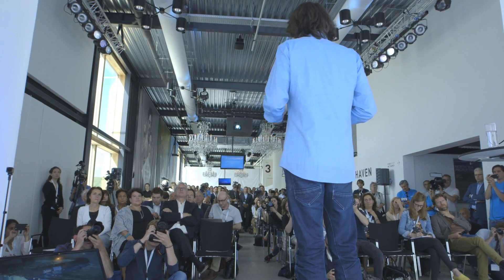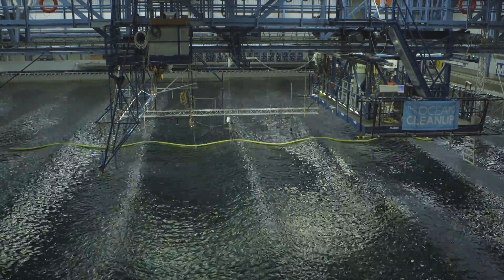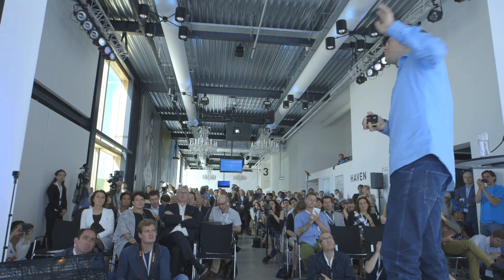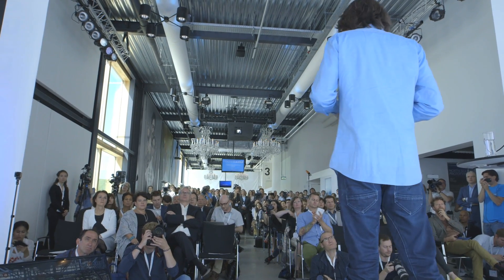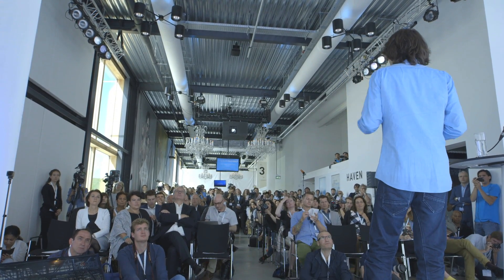We first went to an institute called Deltares, where we did tests at a very small scale, and then we moved to a slightly bigger institute, Marin, where we deployed a 1-to-20 scale model. The waves you see here, although they look very small, actually represent about 10-meter high waves — so it's a pretty good test. Oil companies, when they develop a new oil rig, test it in this particular basin before putting in a billion dollars to construct it. We learned a lot about how the thing behaves — how much force goes through the barrier, as well as how the water flows underneath it.